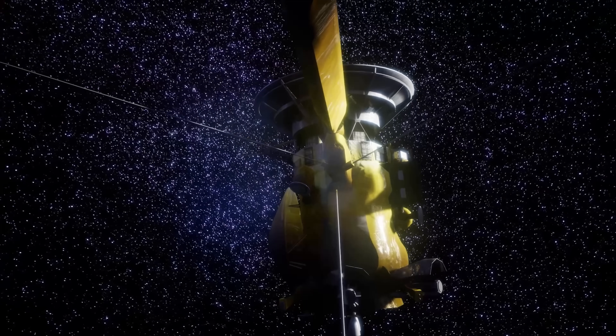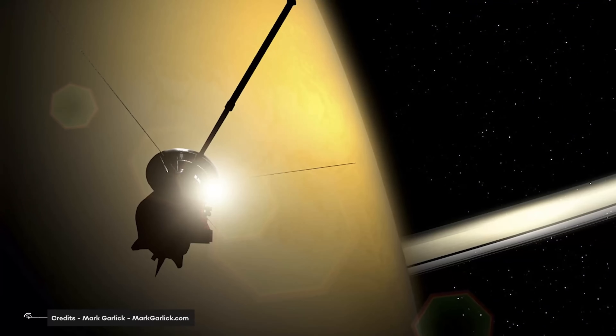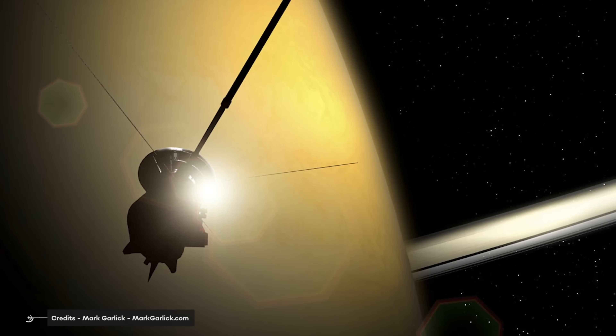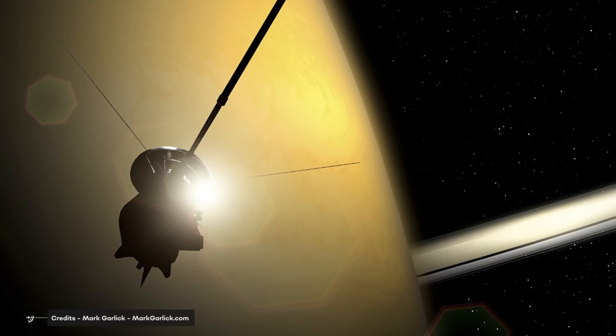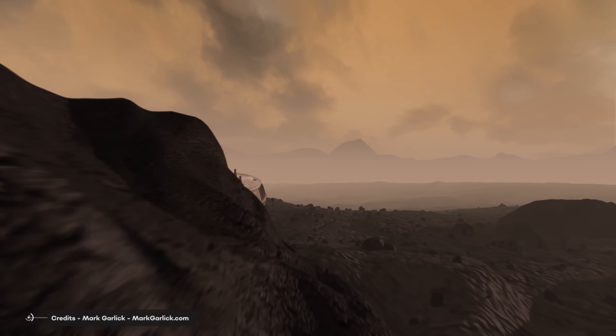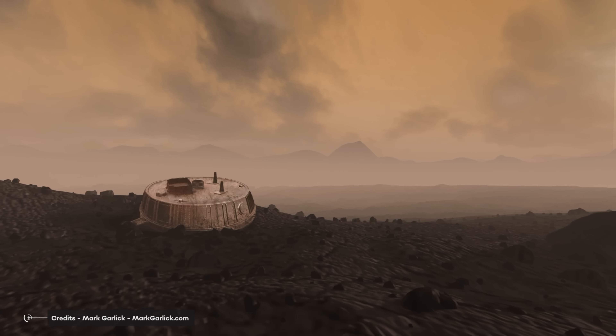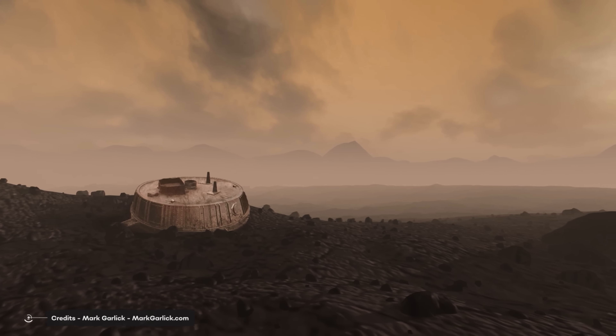The Cassini-Huygens mission was named because it was divided into two stages: the Cassini space exploration probe, which would be responsible for orbiting the planets to collect information from various bodies, and the Huygens landing probe, which had the objective of landing on one of Saturn's moons to study its surface.